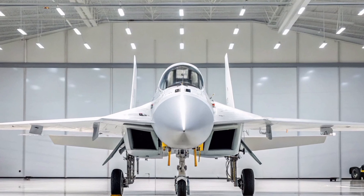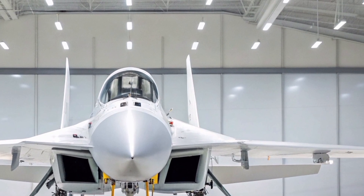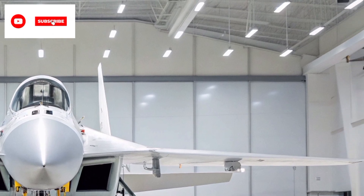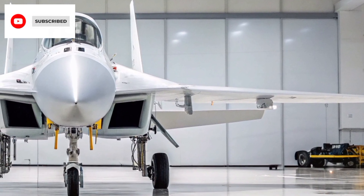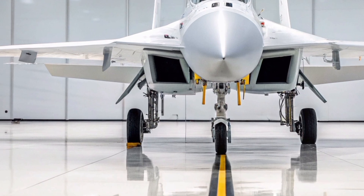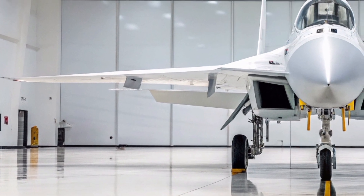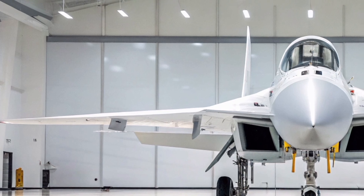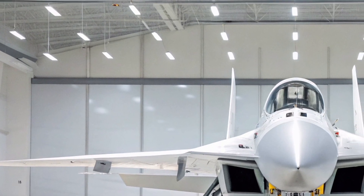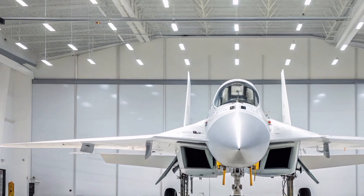Dominated by fifth-generation stealth fighters and drone warfare, one aircraft dares to prove that agility, cost-effectiveness, and adaptability still rule the skies: the 2025 Aero L-39 NG Aurora. It's not just an upgrade. It's a statement that speed, training precision, and multi-role capability can coexist in a single sleek frame. Welcome to the rebirth of a Cold War legend, reimagined for 21st-century air.